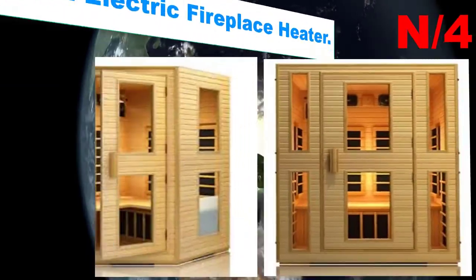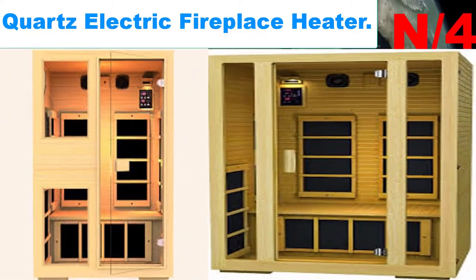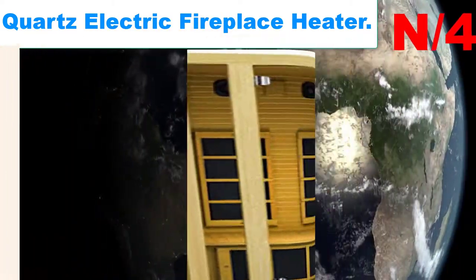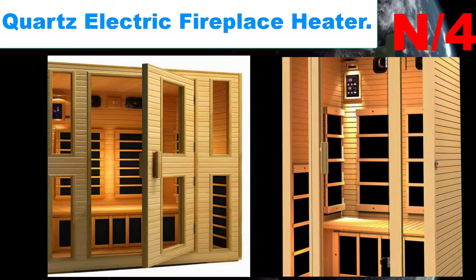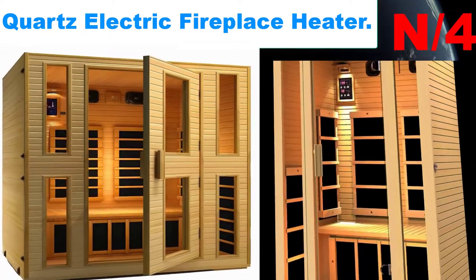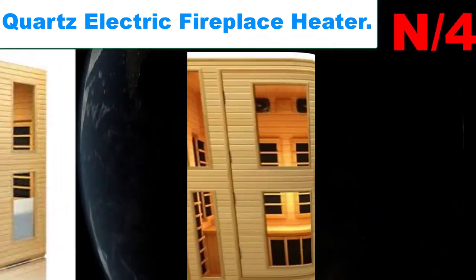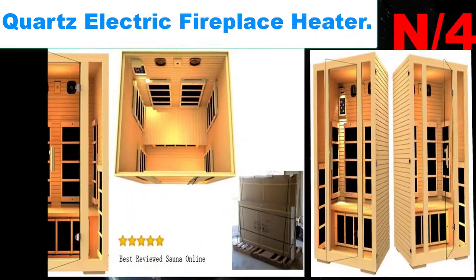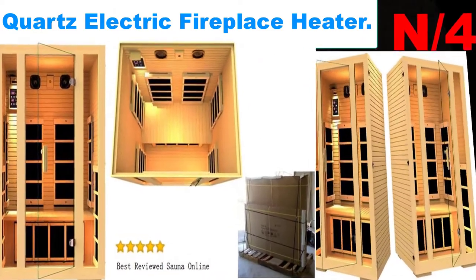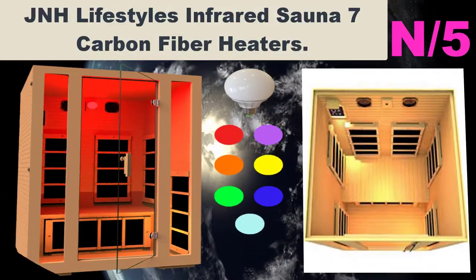Number four: Quartz Electric Fireplace Heater. Capable of adjusting the digital thermostat between 59°F and 95°F. Includes a wireless remote requiring two AAA batteries (not included) to adjust temperature, timer, flame brightness, and to turn the heater on or off. 1,500-watt heater with a gorgeous walnut finish displays a serene scene of logs warming up with flames dancing in the background.